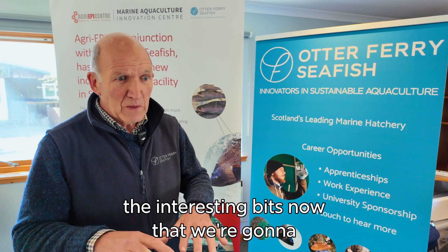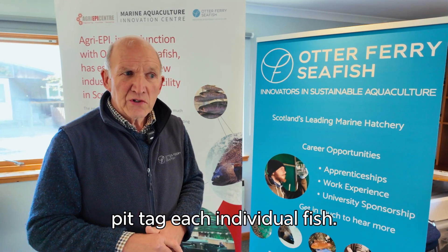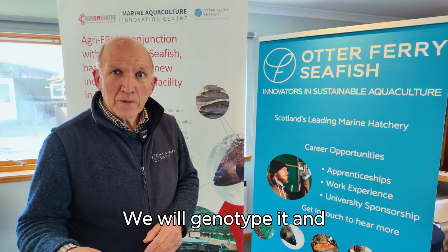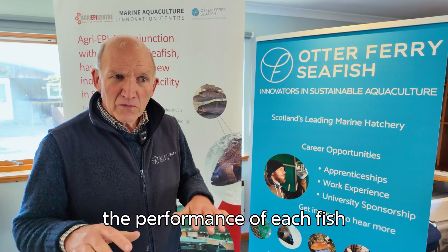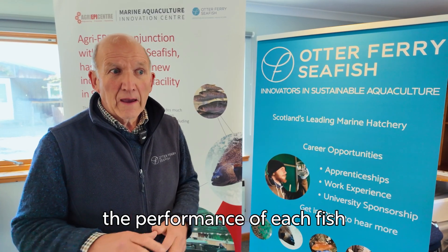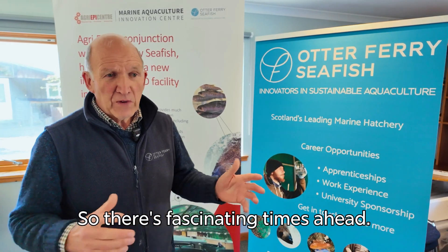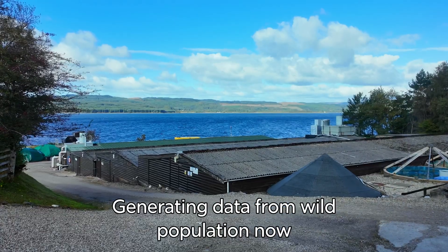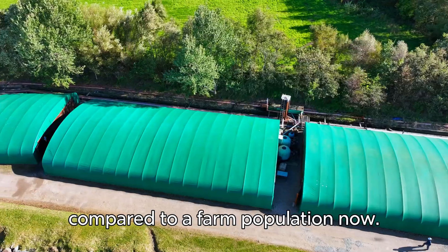The interesting work ahead is that we're going to pit-tag each individual fish, we will genotype it, and then we'll be able to monitor the performance of each fish and know the parentage of each fish. So there are fascinating times ahead — generating data comparing the wild population now to a farm population.